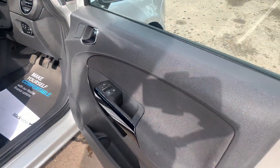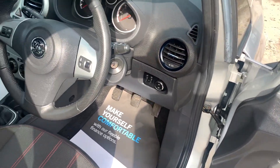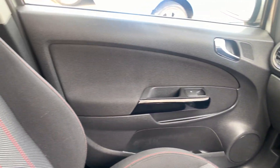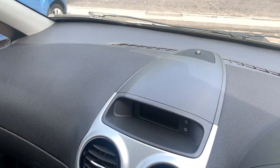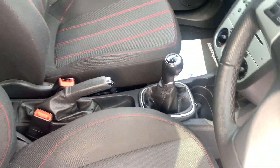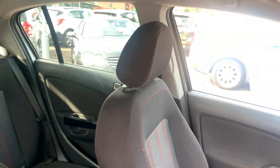Inside the car, electric windows and mirrors here, radio controls on the steering wheel, and the car's done 53,000 miles. There's a radio CD player, air conditioning, 5-speed, and cloth seats in grey with a red trim.